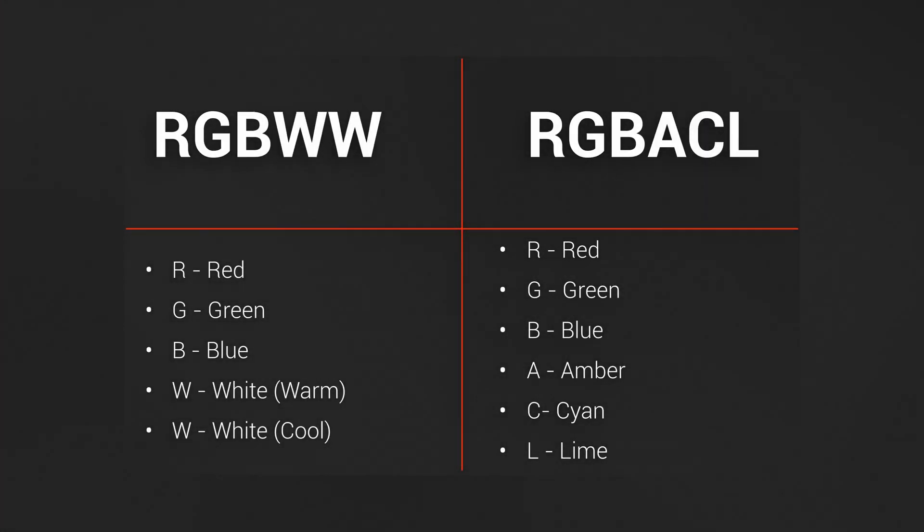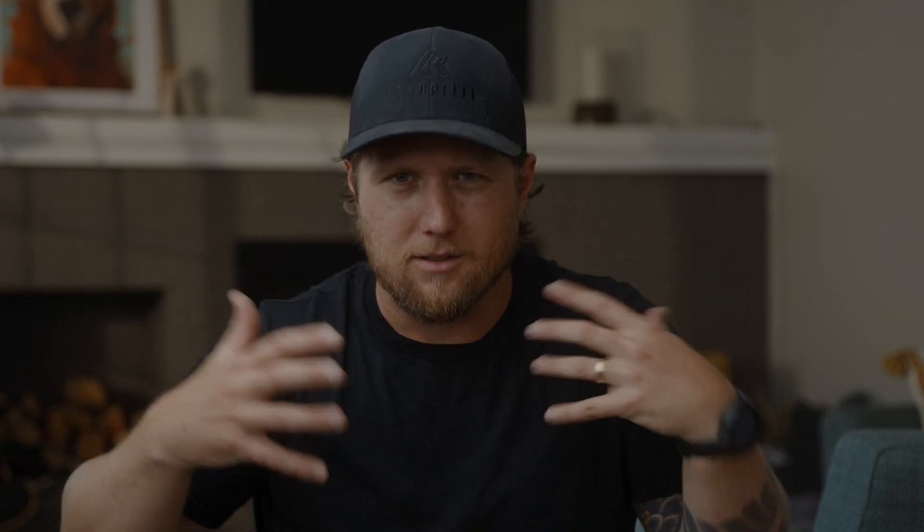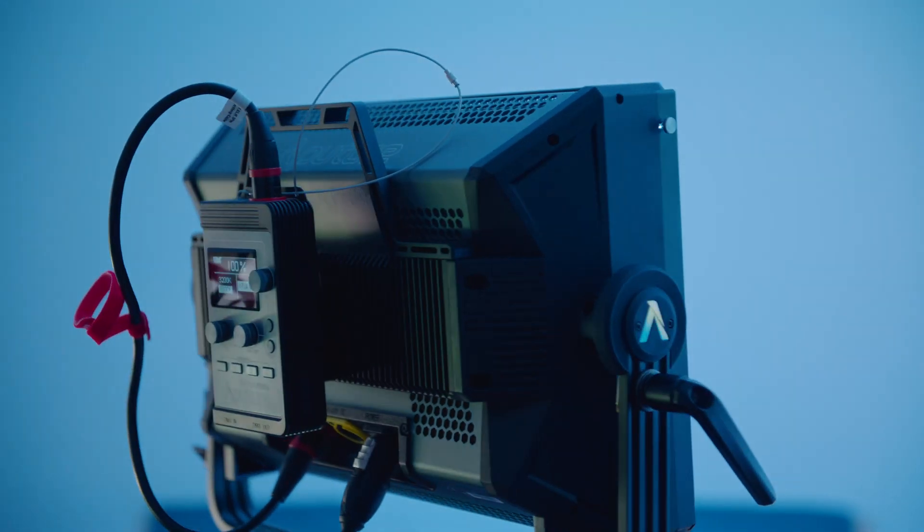Now for the sake of this video, when I mention RGB lighting, I'm referring to two of the leading technologies when it comes to RGB lighting for filmmaking, and that's RGBWW and RGBACL. They both have their benefits and pros and cons over each other. I'm not going to get into all that in this video — just know that if you're shopping for RGB lights, look out for either RGBACL or RGBWW because those are the most accurate lighting fixtures when it comes to RGB lighting for filmmaking.